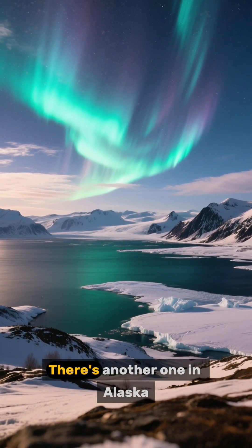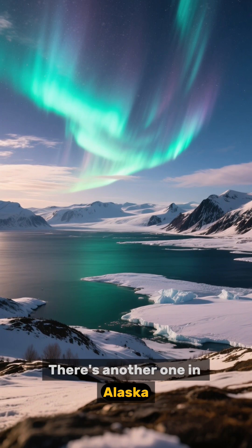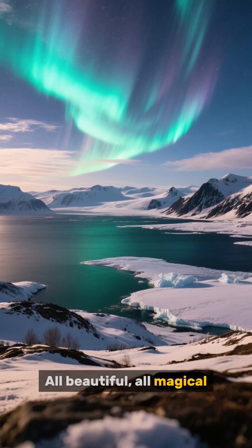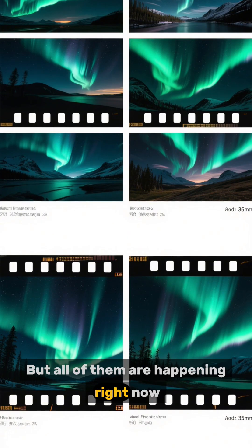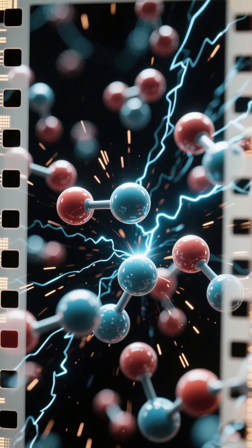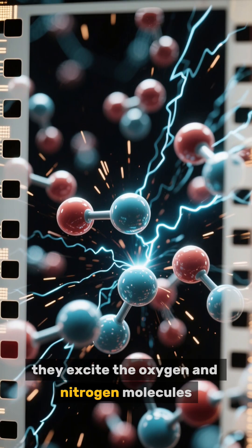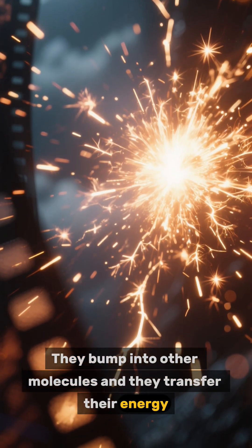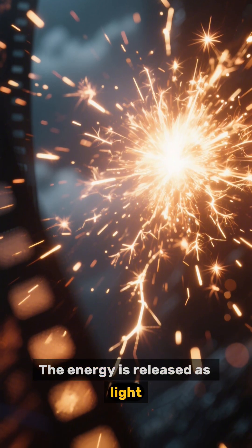We can see auroras in Norway, Alaska, and Iceland — all beautiful, all magical, and all happening right now. When these particles from the sun collide with our atmosphere, they excite the oxygen and nitrogen molecules. They bump into other molecules, transfer their energy, and that energy is released as light.